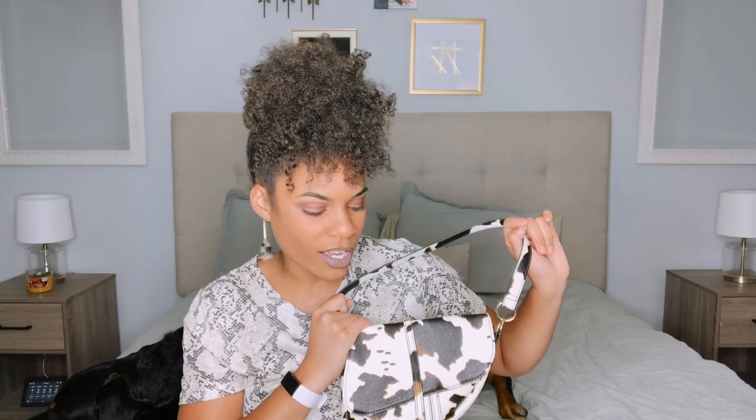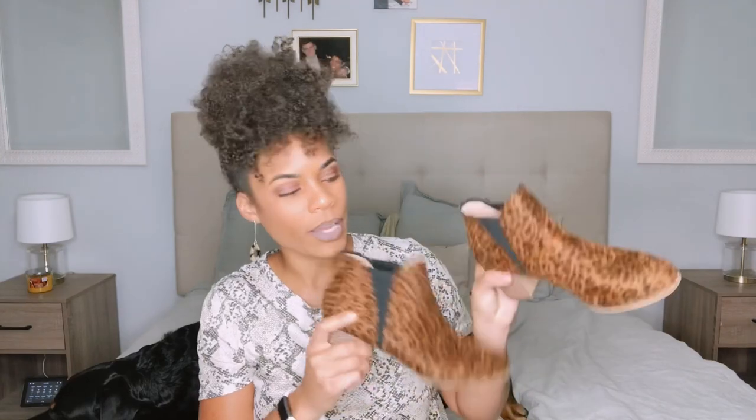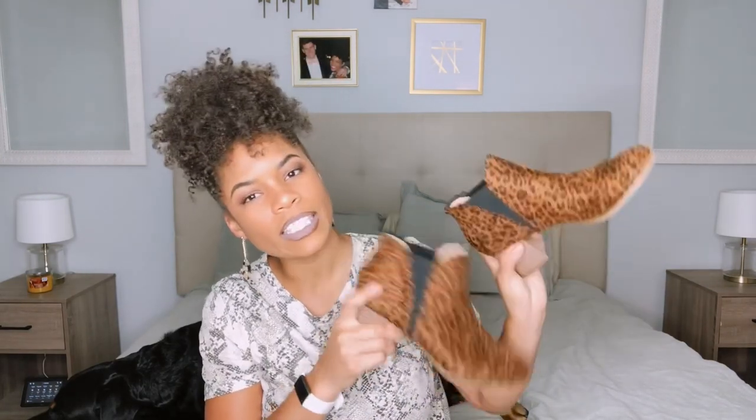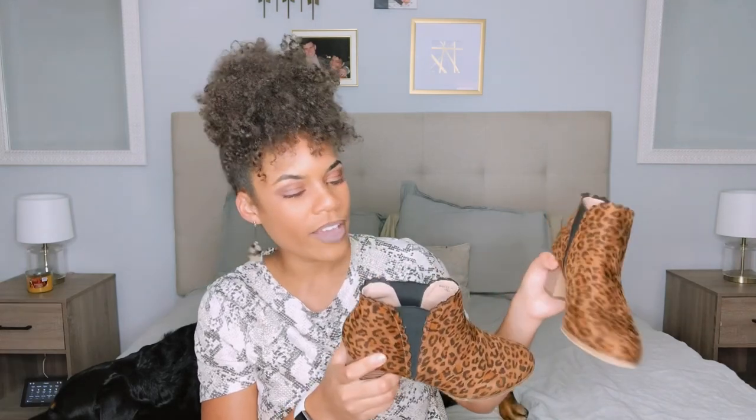These shoes are so cute — I wear them all the time especially in fall. They're comfortable and have a stretchy part on the inside, which makes them really easy to get on and off. That was honestly pretty fast for accessories, and I'm proud of myself. Now let's get into the clothes!